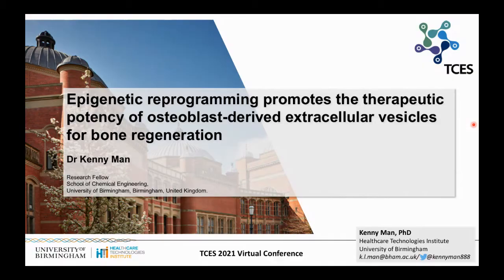Excellent presentation, George. Our next speaker is Dr. Kenny Mann from the University of Birmingham. Kenny will be talking about epigenetic reprogramming promoting the therapeutic potency of osteoblast-derived extracellular vesicles for bone regeneration. Looking forward to your talk, Kenny — the floor is yours. Thank you very much for the introduction. Today I'll be talking about my recent work looking at harnessing epigenetic reprogramming to enhance the therapeutic efficacy of extracellular vesicles as a tool to promote bone regeneration.